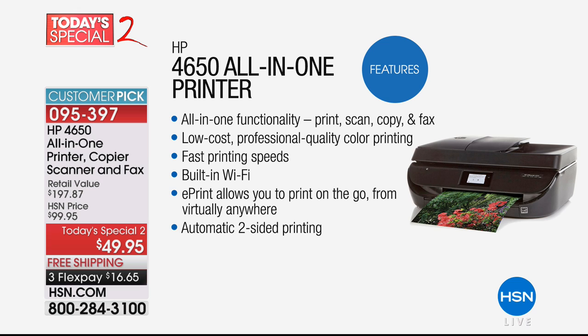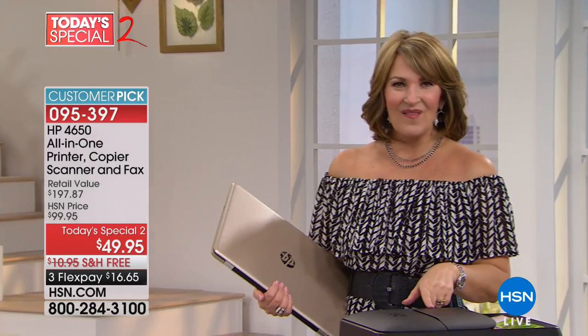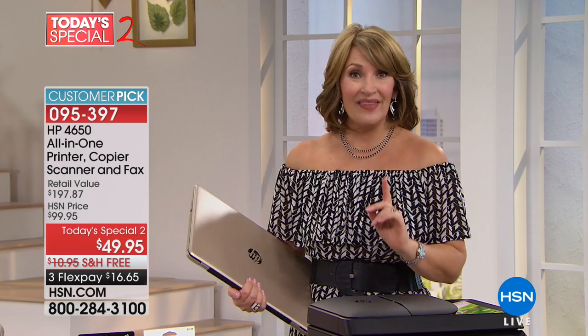The only problem is, normally to get all these features, there's a one in front of this price. $49? Doesn't that almost just seem impossible? I think it's amazing that we can offer this today for under $50. And you get the ink — the ink is included.